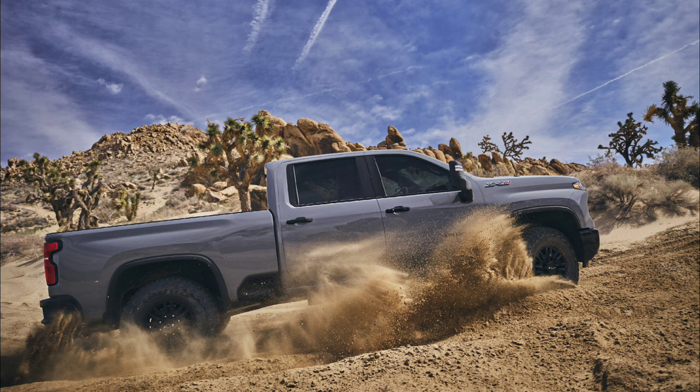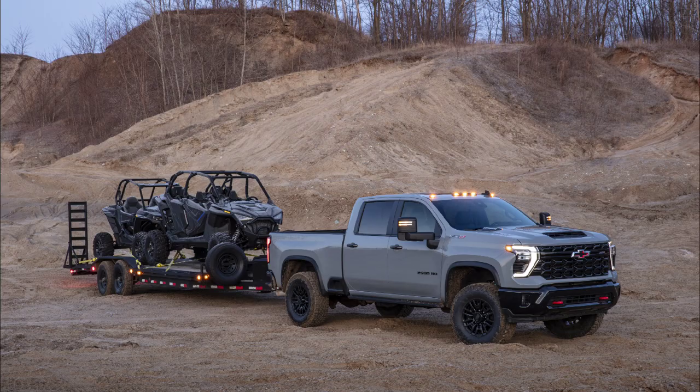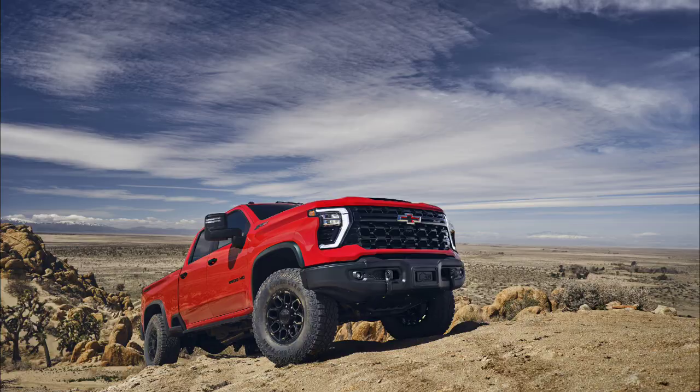I think the market has been screaming for trucks that are capable of towing more, while at the same time exploring more off-road conditions.